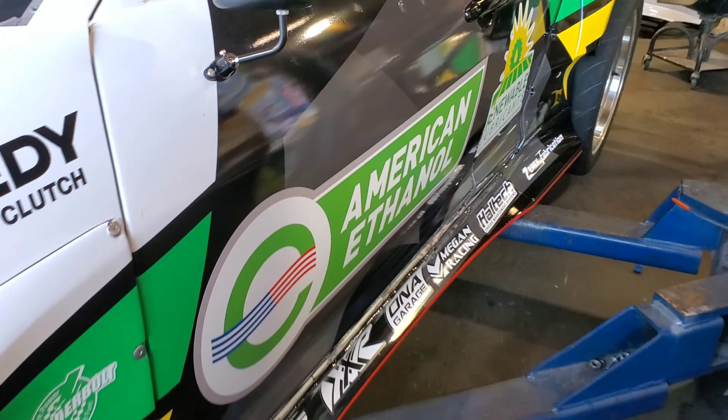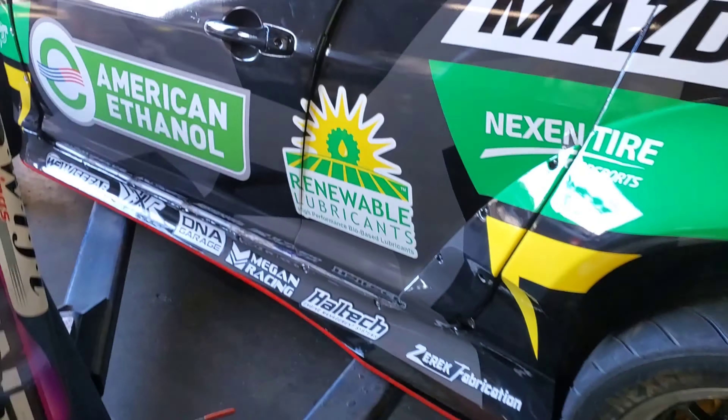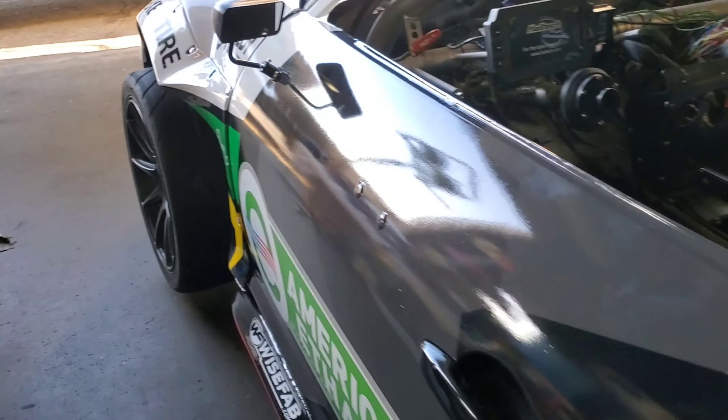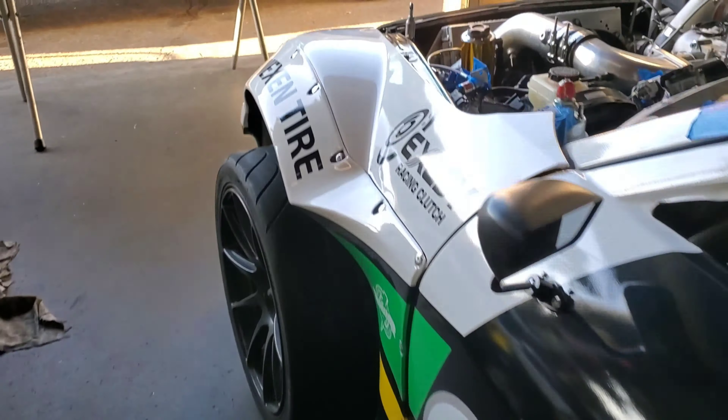RAP Legends did the wrap, and we partnered with a new oil company — Renewable Lubricants, which is an environmentally responsible lubrication company. Combined with American Ethanol and Thunderbolt, that means we are rocking ethanol, which is a biofuel, and a green oil company. That makes us a green machine.